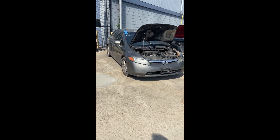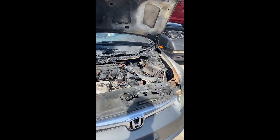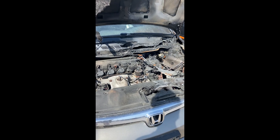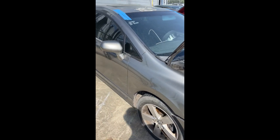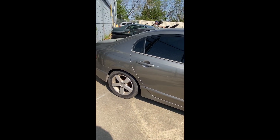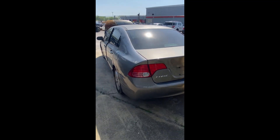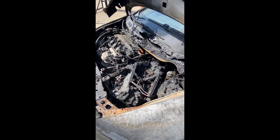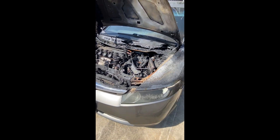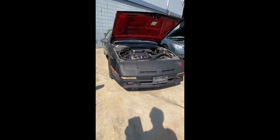Lot number one: a 2006 Honda Civic. As you can see, she has caught on fire and done quite a bit of damage on the inside and in the engine compartment. Let's walk around and take a look at the body — look at the back end, back up to the front. That engine compartment is where she has cooked. That's a look at lot number one.